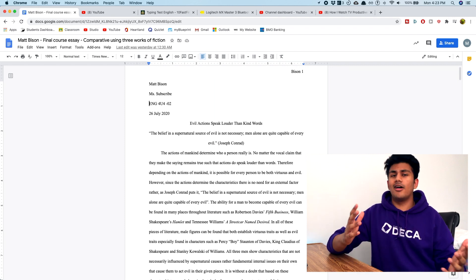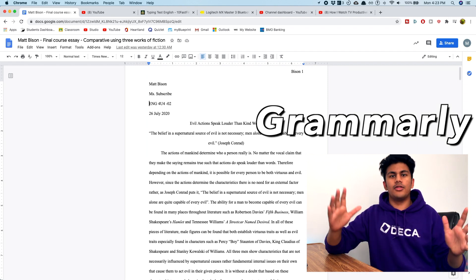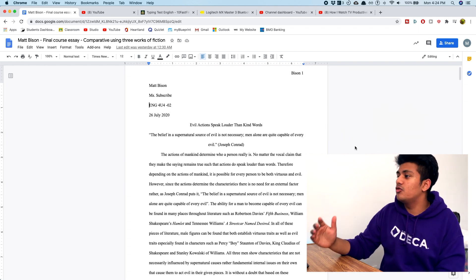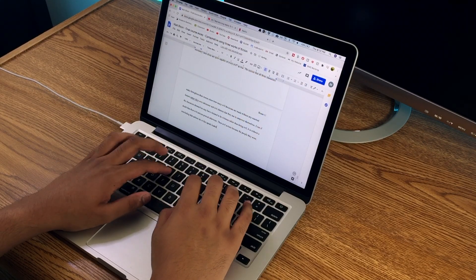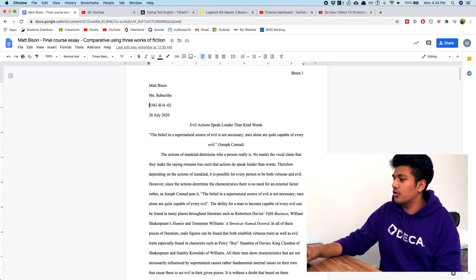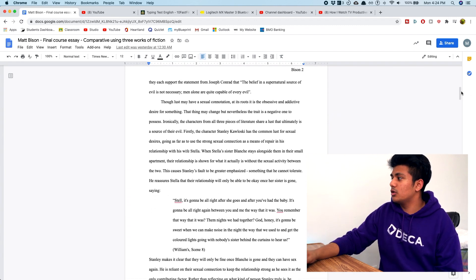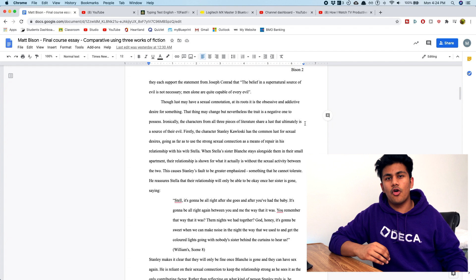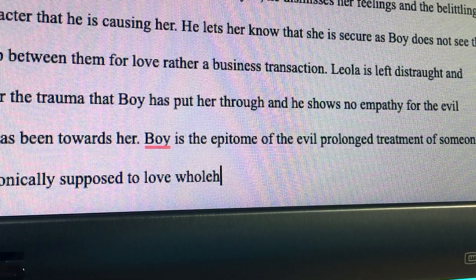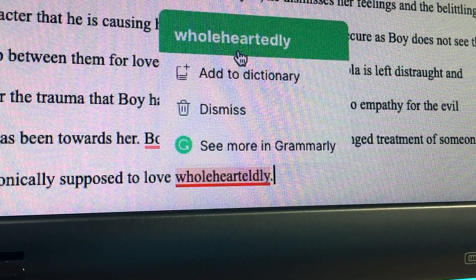The third extension I use basically on a daily basis is Grammarly. Grammarly is honestly the best tool for all things grammar and word checking. You can see Grammarly in action here — whenever I'm writing huge pieces of formal text, I usually make a lot of mistakes, and this is a lifesaver, especially when you're under pressure and don't have time to re-read things. This comparative essay I wrote during summer school is 11 pages long.